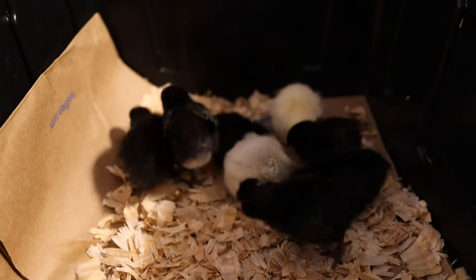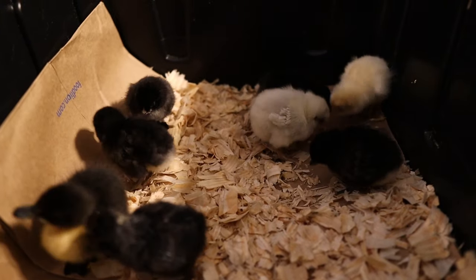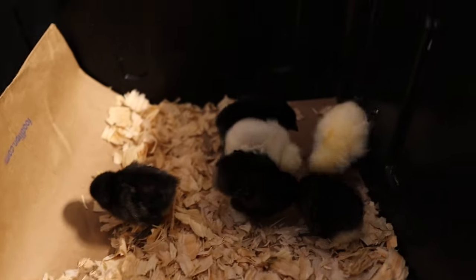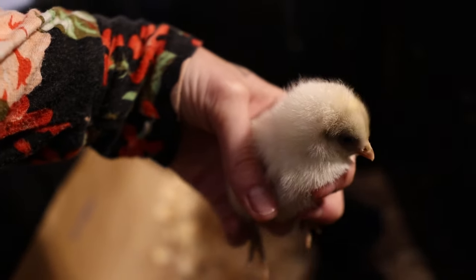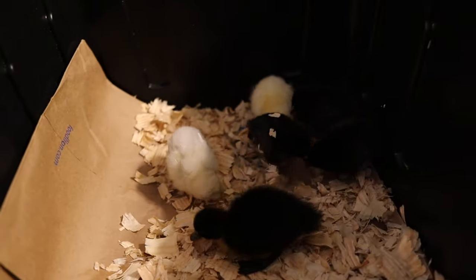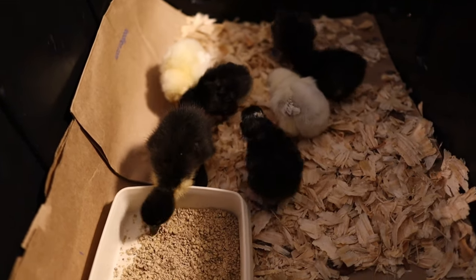So the breeds that we've got: there are two Easter Eggers, two Americanas, two Olive Eggers, and one — oh, what was the other one? I think it might also be an Americana. This little girl right here — she's a blue Americana, or silver. I think that's what she said. So these chicks I got for laying colorful eggs. They're just scratching.